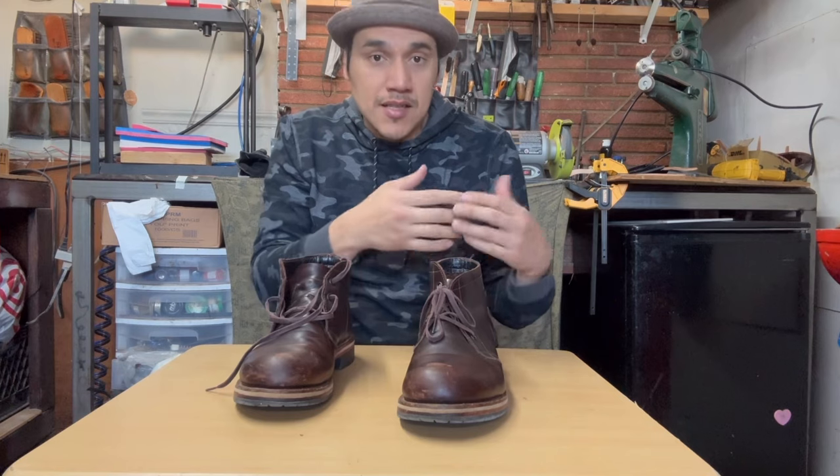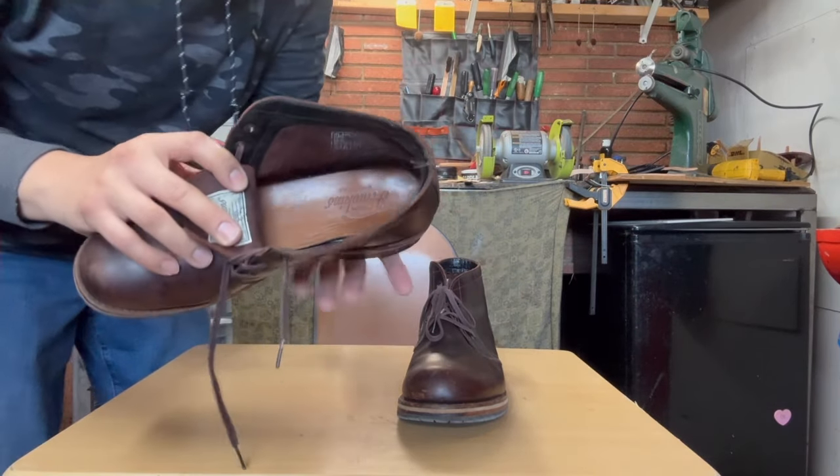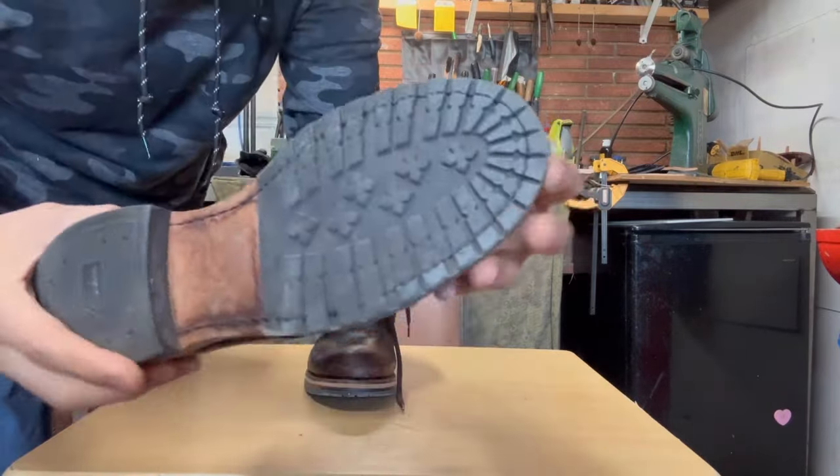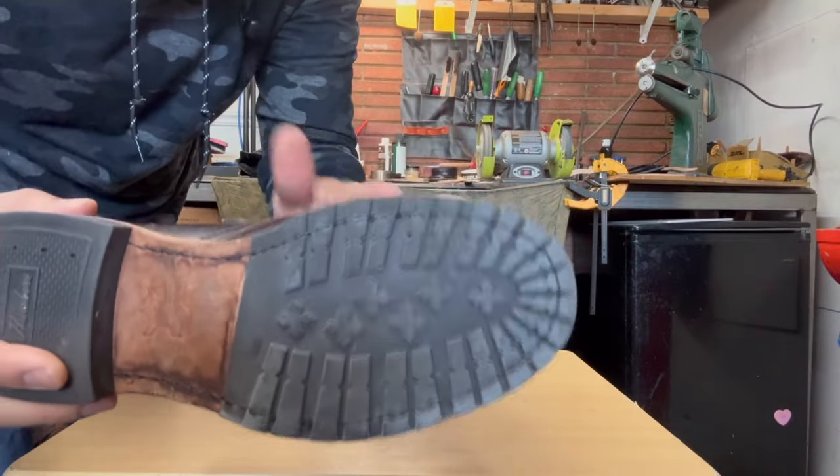I started looking at the pictures and I was like, you know what, I kind of like these boots. Since they're not in bad condition I was like, why not let me buy them and see how they look. Unfortunately the description didn't say anything about the boots besides the size and the brand — nothing about materials or type of construction. I knew they were Goodyear welt because I looked at the pictures. These are the original soles and they haven't been resoled — I can tell because of the stitching, it's pretty much the same color.